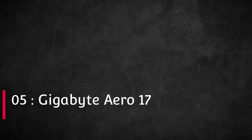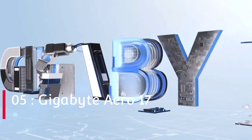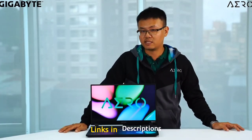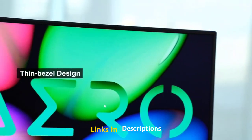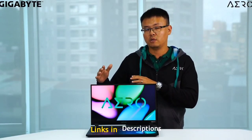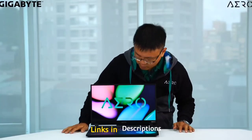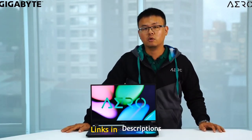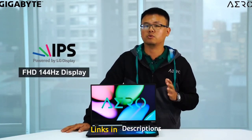Gigabyte Aero 17. Gigabyte is likely a name more recognized for its gaming-optimized creations, but its range of creative workstation laptops have absolutely knocked it out of the park with the Gigabyte Aero 17. It comes with plenty of ports, which means you can easily plug in your trusted peripherals without having to use a dongle. And its screen is one of the best we have seen in a laptop. Despite all those features and power under the hood, the Gigabyte Aero 17 offers much better value than many other powerful devices considering the raw performance it offers.